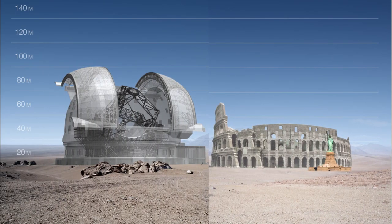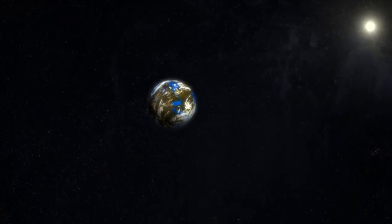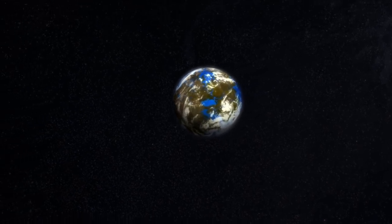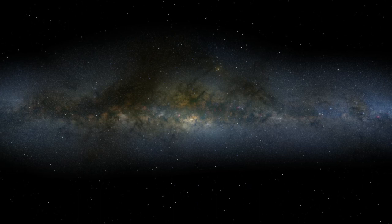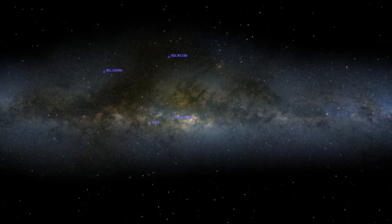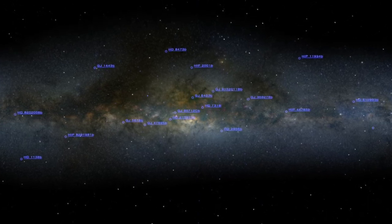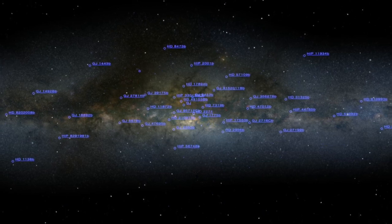This telescope is so big that when put together with the Coliseum and Statue of Liberty, the scale is dramatic. The main objectives include direct imaging of larger planets and possibly characterizing their atmospheres. It will attempt to image Earth-like exoplanets where life can or cannot exist. One of the goals of the Extremely Large Telescope is the possibility of making direct measurement of the acceleration of the universe's expansion, which will have a major impact on our understanding of the universe.